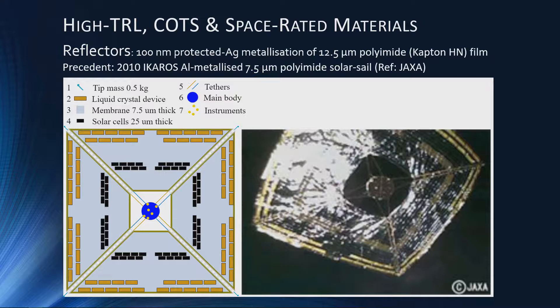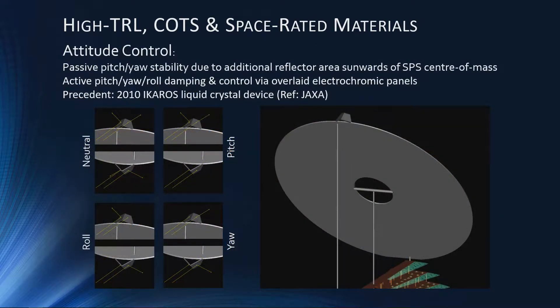Now let's move on to the materials and technology used. The key point is that I've only considered very high technology readiness levels or commercially available parts with a previous space precedent. Here I'm showing the IKAROS satellite produced by Japan — a solar sailing satellite — for attitude control, where we can use the limitless propellant of photon pressure. If we have an area of extra reflector forward of the center of mass, we actually achieve a passively stable attitude control similar to gravity gradient stabilization, and by overlaying this with electrochromic panels we can have active control to dampen out any oscillation.